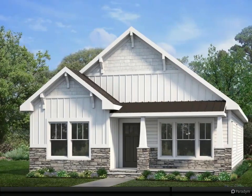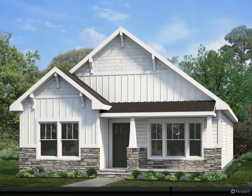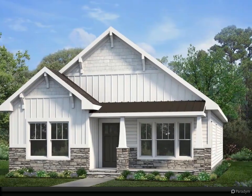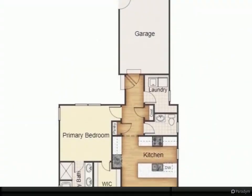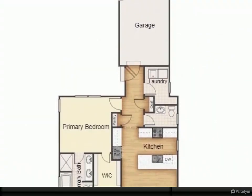The Remington is our newest ranch model for Faust. It features an open kitchen and family room concept, a great sized laundry room, and a primary bedroom including a bathroom with separate tub and shower.